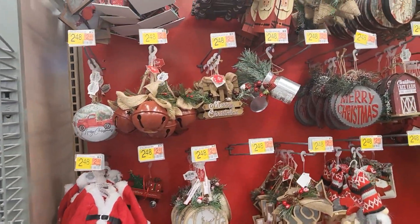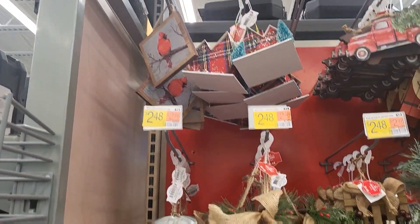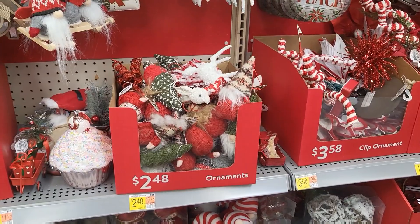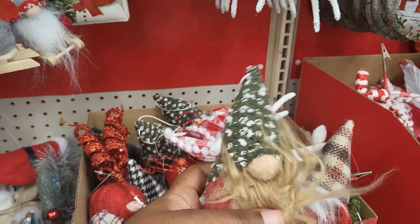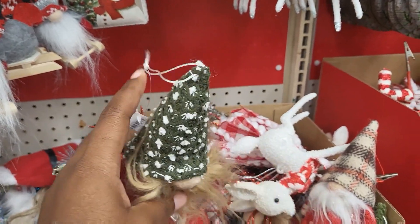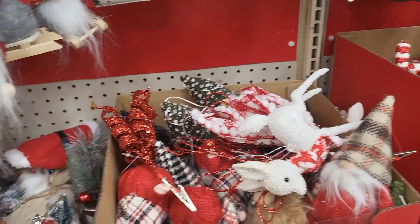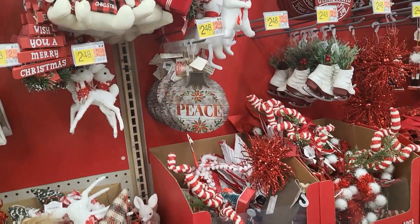Looks like here are the ornaments. These are pretty. Gnomies! I love gnomes. I'm definitely into gnomes this year more than I have been. These are $2.48. But you don't have to use these as ornaments — you can use these on tier trays. They'll sit up by themselves. So I'm using them for a lot of other things, not just ornaments.